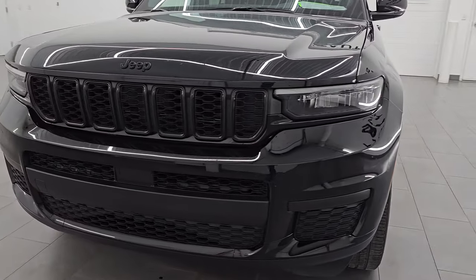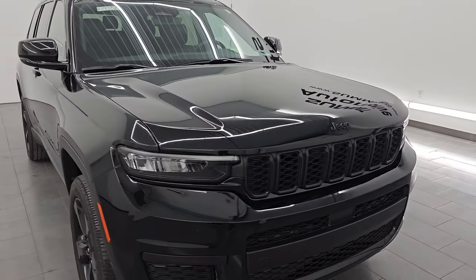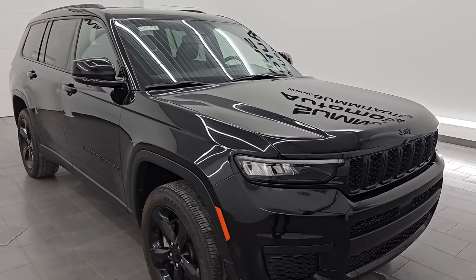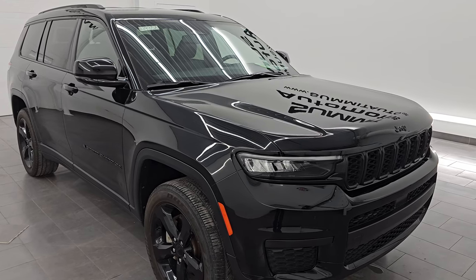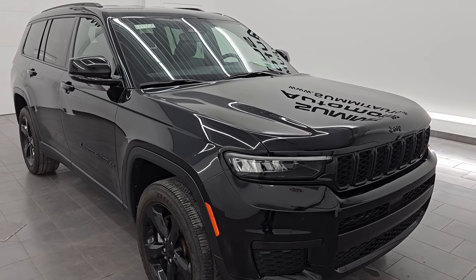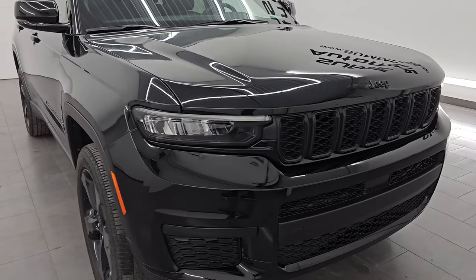This 2023 Jeep Grand Cherokee L has the 3.6 liter Pentastar V6 engine, 293 horsepower, and it's paired up with the eight speed automatic transmission. This Jeep has been fully safety inspected by our service shop, has a fresh oil and filter change, all the fluids have been checked and topped off, and it is 100% ready to go.